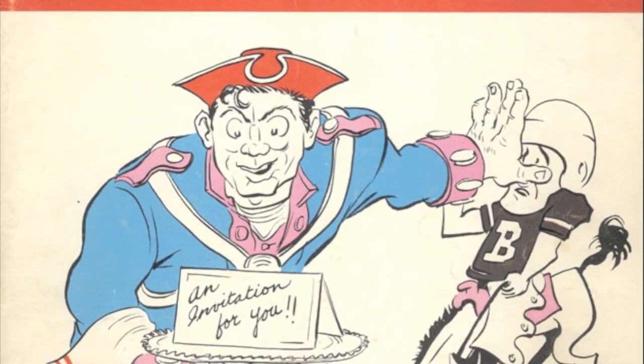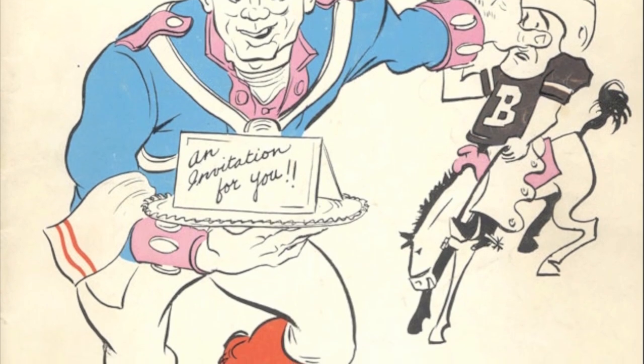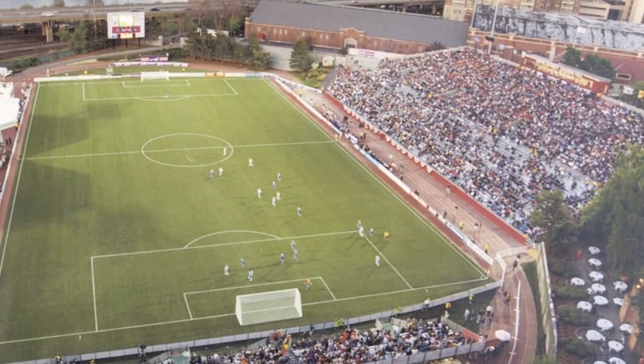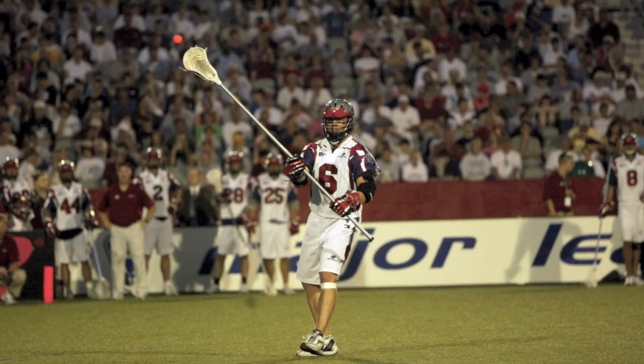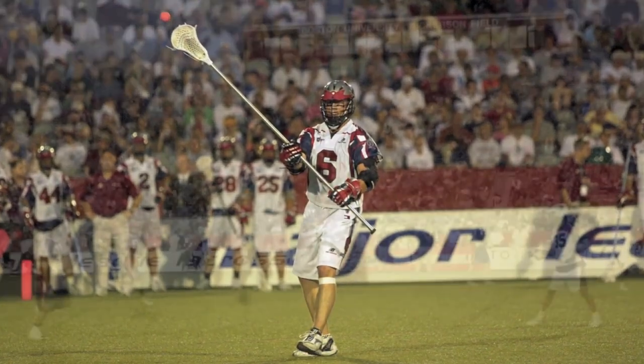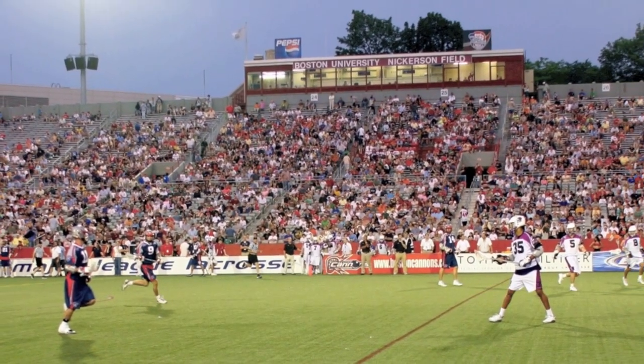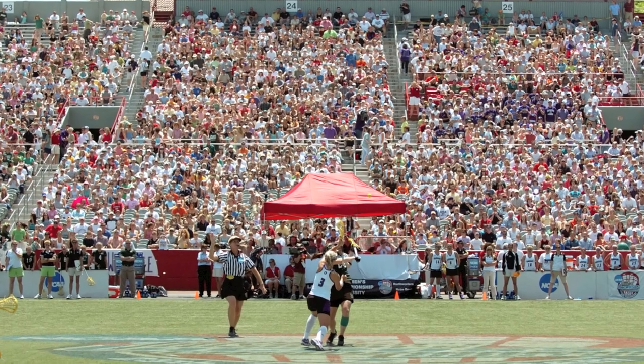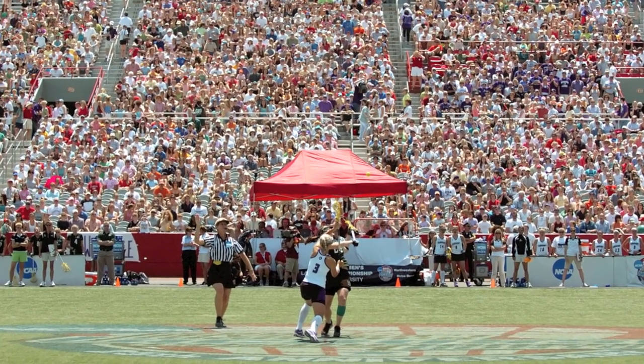The Boston Patriots played several games at Nickerson Field in the early 60s before becoming the New England Patriots and moving down to Foxborough. More recently, it has served as the home of the Boston Breakers of the Women's Professional Soccer League and the Boston Cannons of Major League Lacrosse for three years each. Nickerson was also host to the 2006 NCAA Women's Lacrosse Championships.